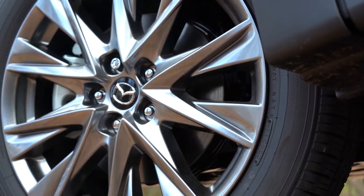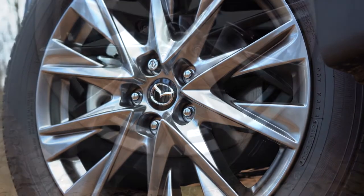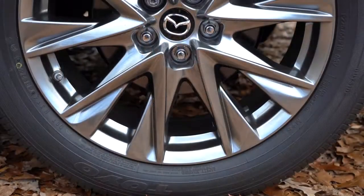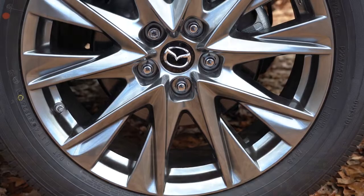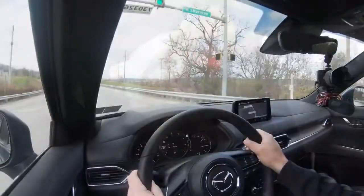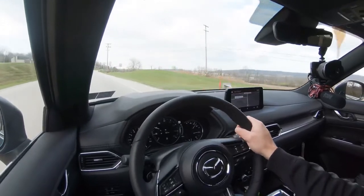Braking is equally important to go along with that acceleration. Up front you'll find 11.7-inch ventilated front discs for the base engine configuration, or 12.2-inch ventilated front discs with the turbocharged engine we have today. In the back, 11.9-inch solid rear discs regardless of engine. The 60-to-zero stopping distance comes in at 123 feet. Braking feel is great — brings you to a stop very quickly with no brake pedal delay.